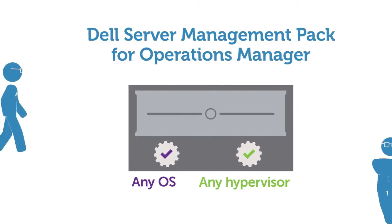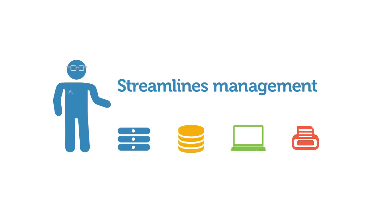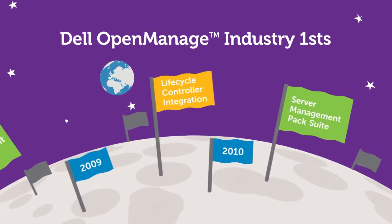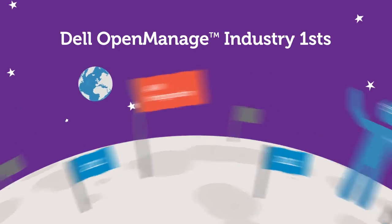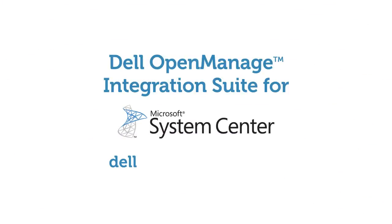OpenManage Integration Suite for System Center also streamlines management of Dell servers, storage, business clients, and printers. Products developed within Dell's OpenManage Integration Suite for Microsoft System Center maintain a history of delivering industry-firsts and simplifying infrastructure management. And that is something you can continue to count on. To learn more, visit dell.com/SystemCenter.